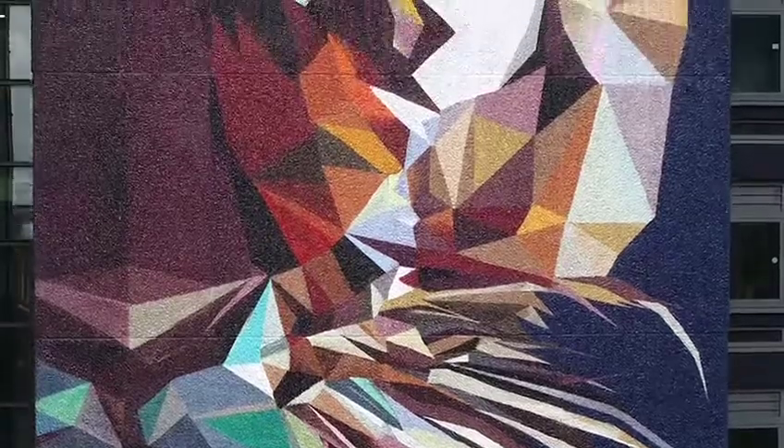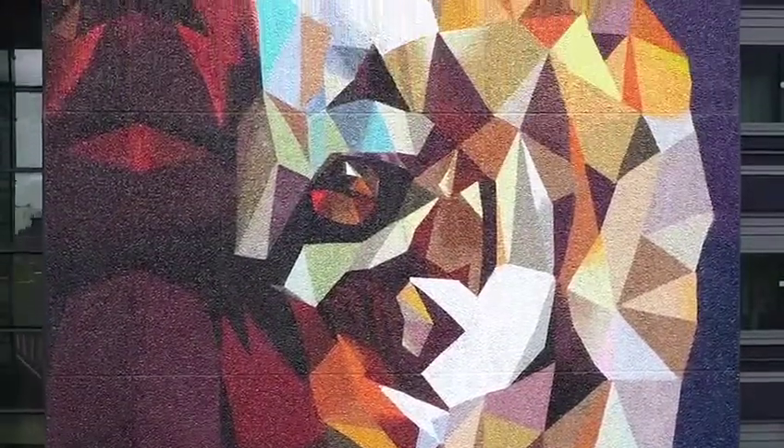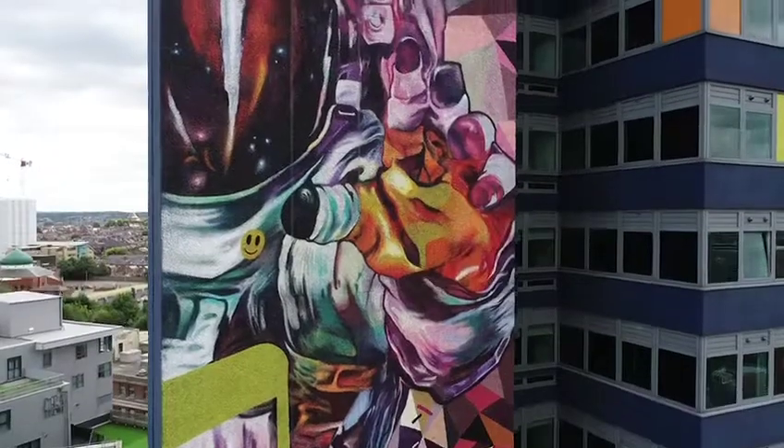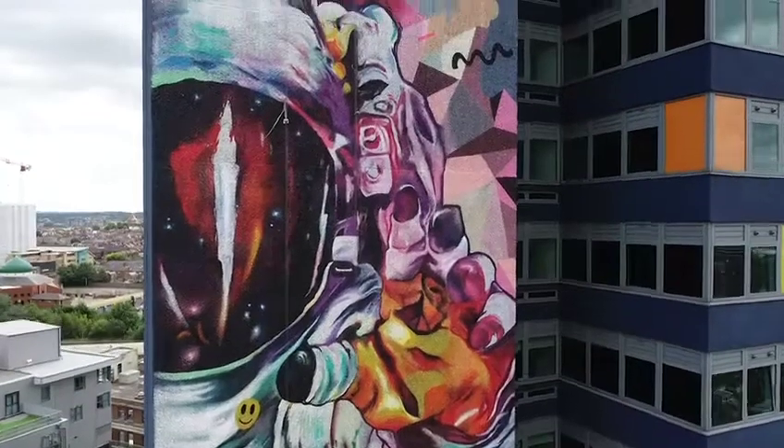The detail level is less important, partly due to the texture on the building, but there's so much going on within the art piece that it appears very detailed anyway.